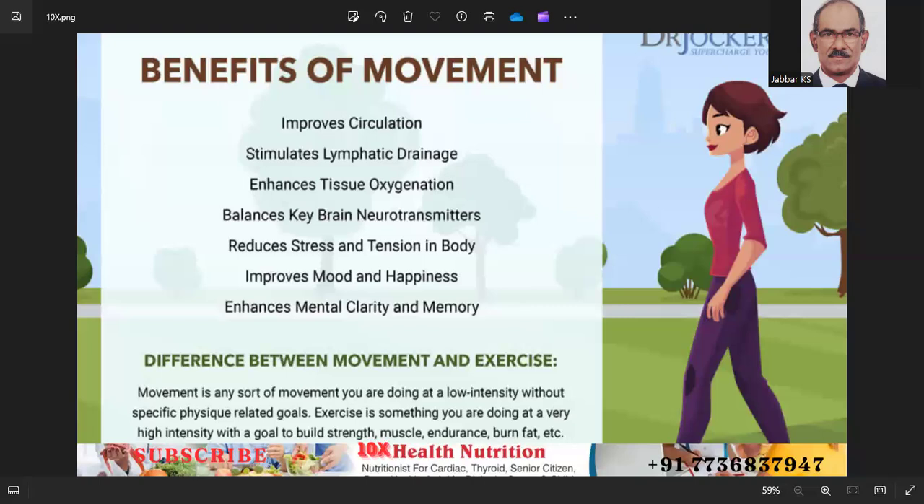Strategies for moving daily: perform high intensity exercises by zoning in on specific muscle groups and elevating heart rate; enjoy low intensity exercises like swimming and walking; enjoy moving whether gardening or dancing; use resistance bands for low impact strength training; and improve muscle tone and balance by learning yoga or meditation.